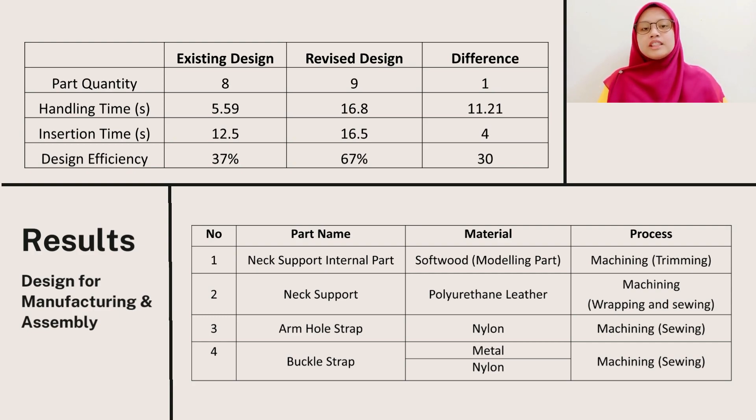For the design for manufacturing analysis, our process involved is mostly machining such as trimming, wrapping, and sewing. We plan to avoid using hard processes or hard materials to allow us to provide comfort for our users.